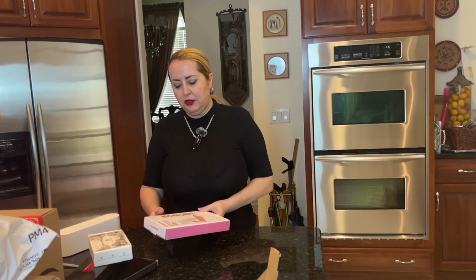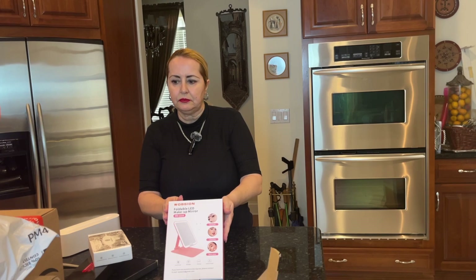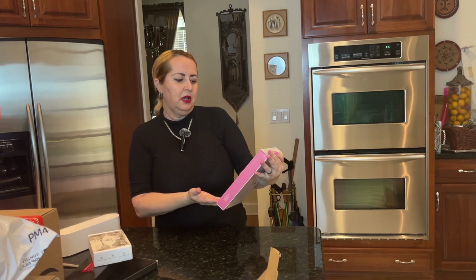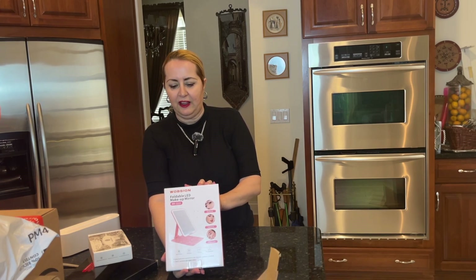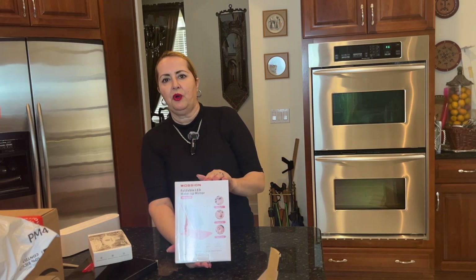Here is another portable item that is awesome for traveling — it is simply beautiful. It's a foldable LED makeup mirror, perfect for women who travel and want to use it on the go. I will do an entire video on this one, but I thought I would just show it to you as it is for now and we'll take a closer look another time.